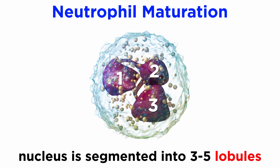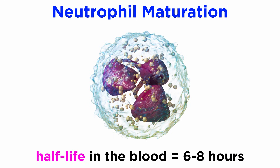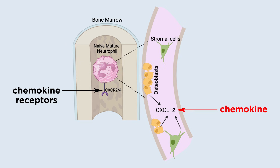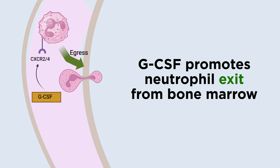Their nucleus is segmented into 3 to 5 lobules. Studies estimate them to have a short half-life in the blood, on the magnitude of hours rather than days. Mature neutrophils are retained in the bone marrow through the action of two chemokine receptors, CXCR2 and CXCR4. Osteoblasts and other bone marrow stromal cells, or connective tissue cells, produce chemokine CXCL12 and keep CXCR4-expressing neutrophils within the bone marrow. GCSF, a growth factor, promotes neutrophil exit from the bone marrow via CXCR4-CXCL12 interaction.